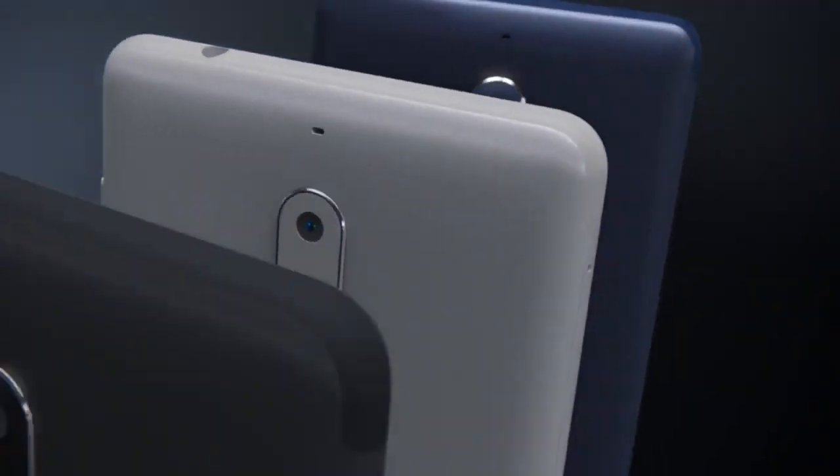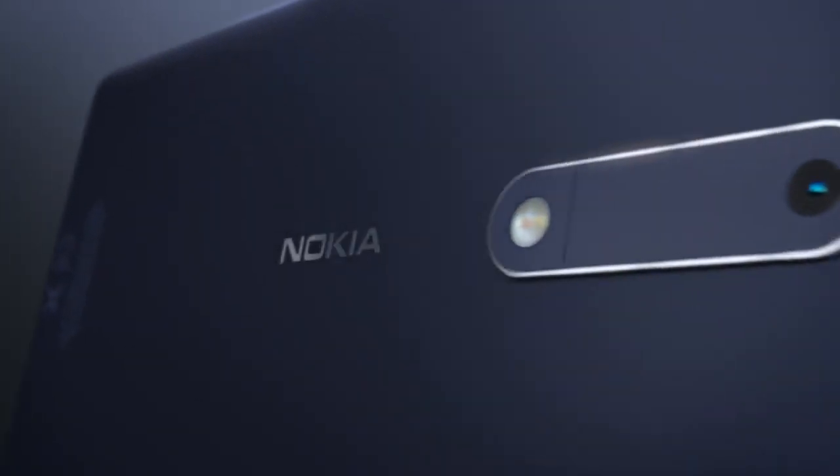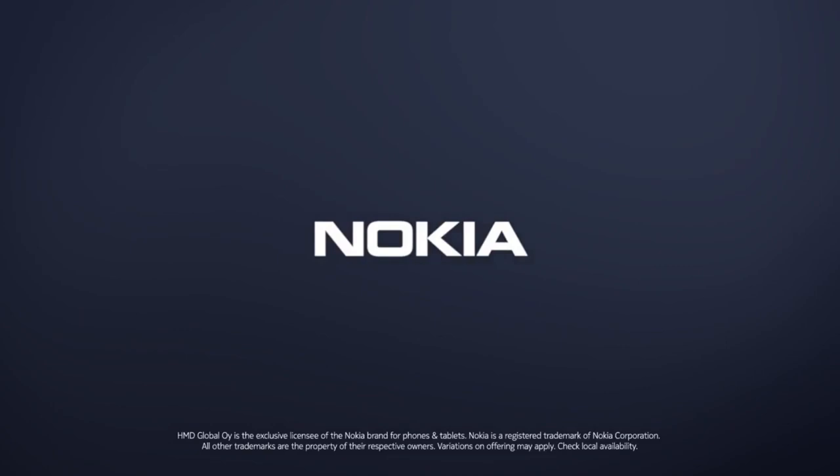What I love about this phone is the design — you're getting a really solid build at this price point. You don't see a lot of metal phones for $100, and you also get a fingerprint scanner, so this is going to be one of the best-built phones for your money.